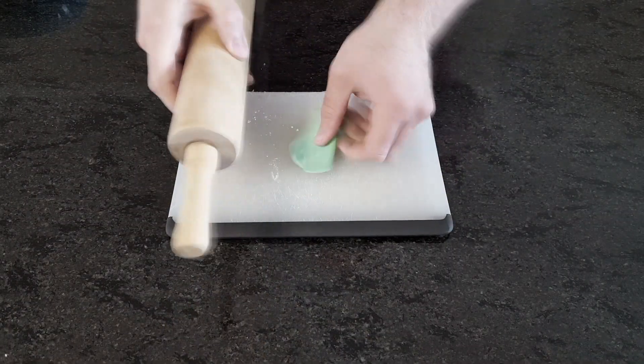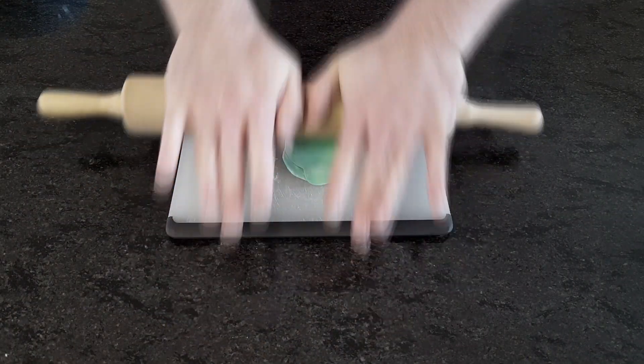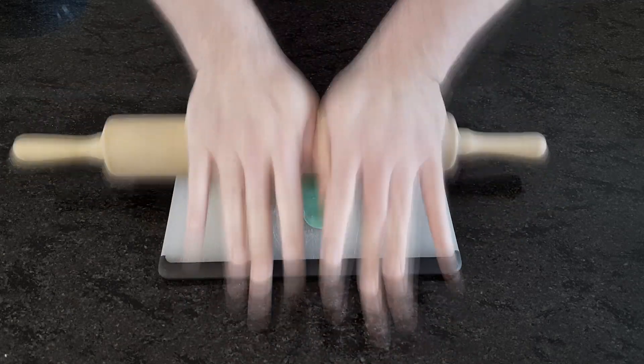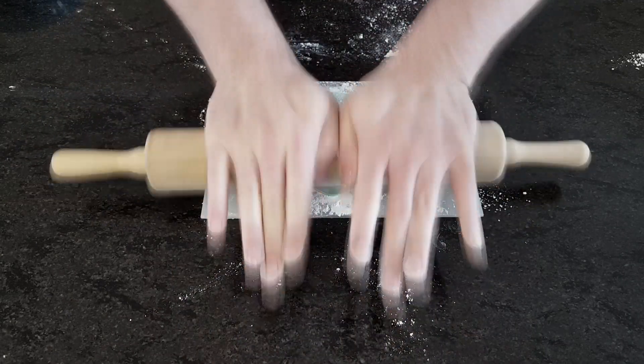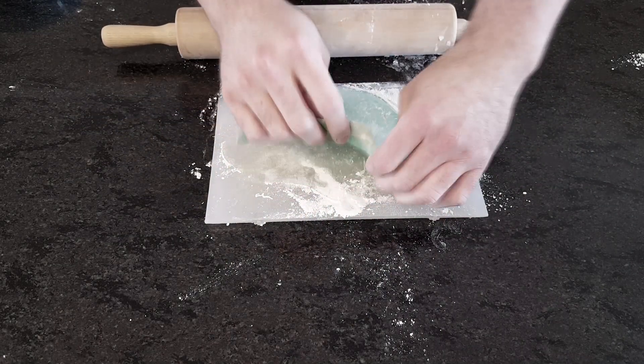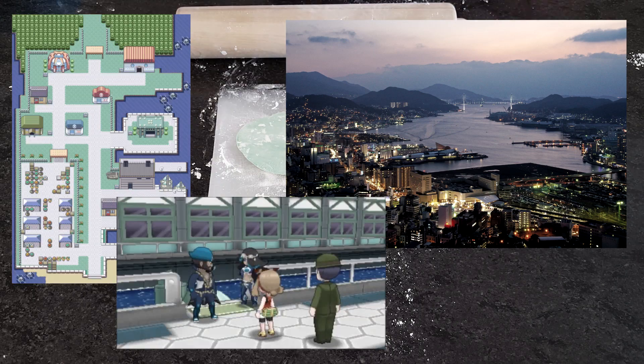Knead and roll out our fondant on a powdered sugar dusted surface. Any moisture at this point will make it extremely sticky, so have more sugar on hand if needed. Another one of the pretty obvious similarities is between the shipbuilding capital of Nagasaki Prefecture, Nagasaki, and the massive Slateport City. Both are known for their shipyards, harbors, and beaches.